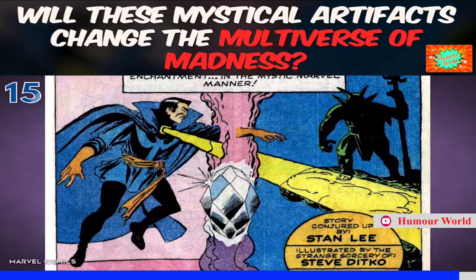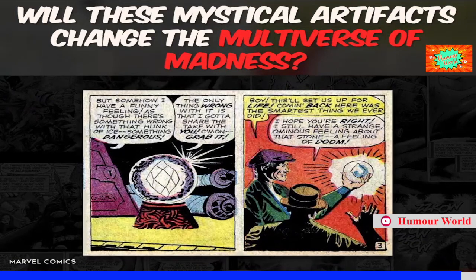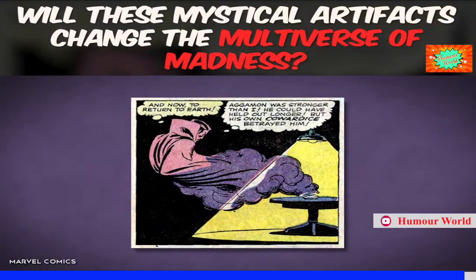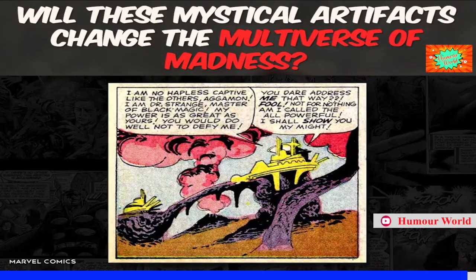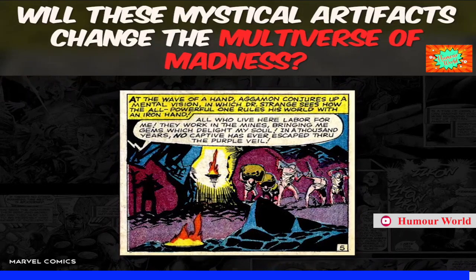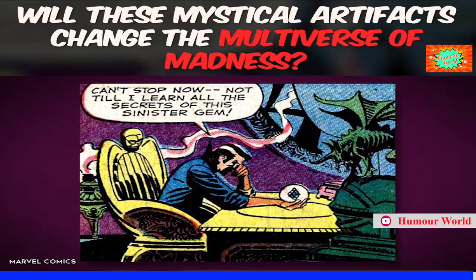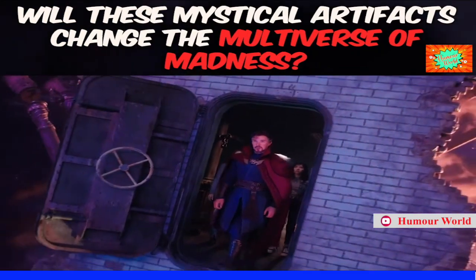The Purple Gem is last on this list because it has the least interesting name — you couldn't name it the Floating Orb of Violet or something like that? Anyway, this artifact is pretty straightforward: it can transport people to the Purple Dimension, which is filled with purple mountain ranges and plum-covered plains. It's ruled by a tyrant who uses the residents of the Purple Dimension to mine for precious jewels. In the comics, Strange sometimes uses the Purple Gem to trap bad guys in the Purple Dimension. Hey, with all the universes we're about to visit, why couldn't the Purple Universe be one of them?